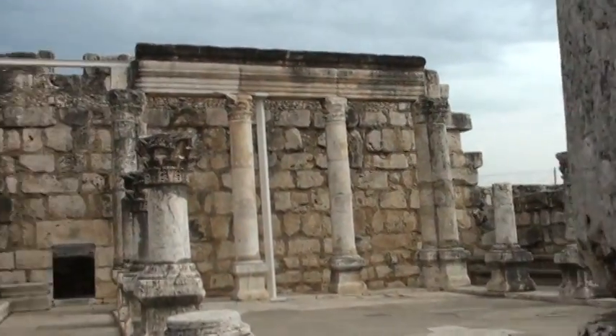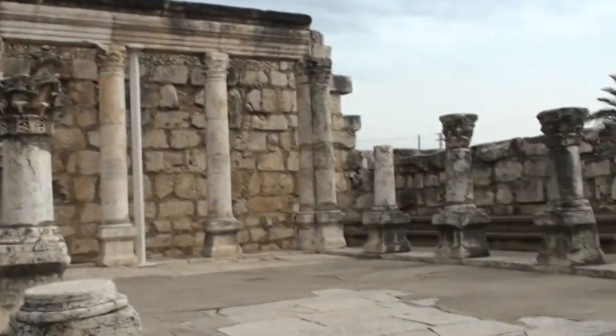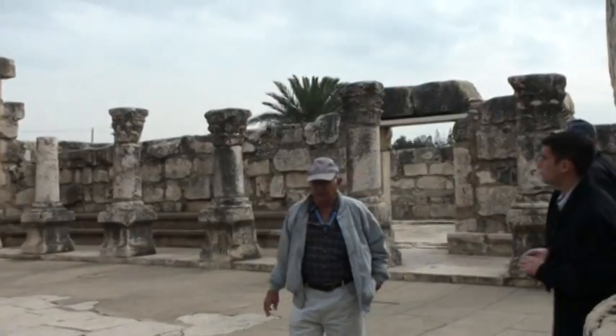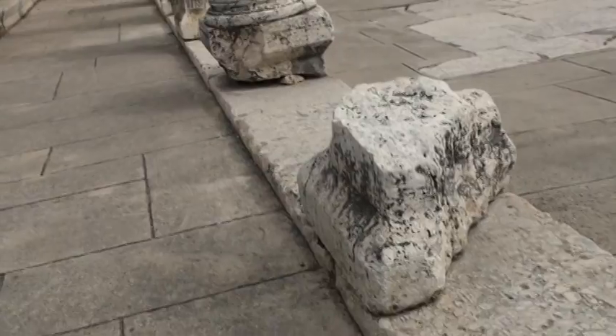The synagogue has the form of a basilica. You can see the two walls of pillars which supported the roof. Inside the synagogue, you can still see the original pavement stone.